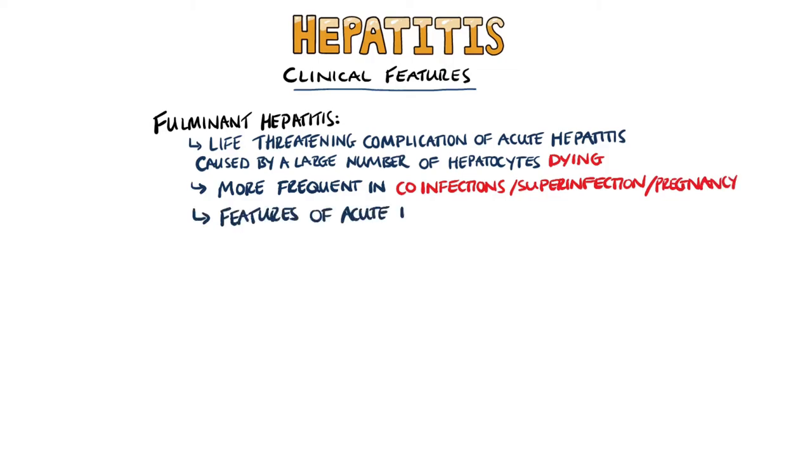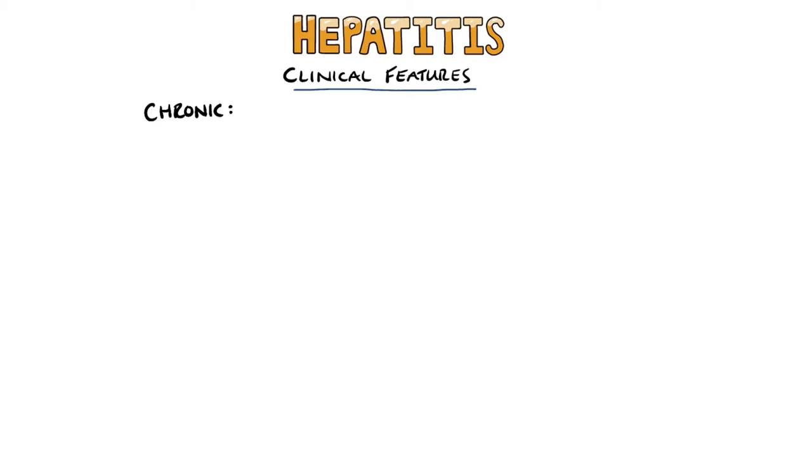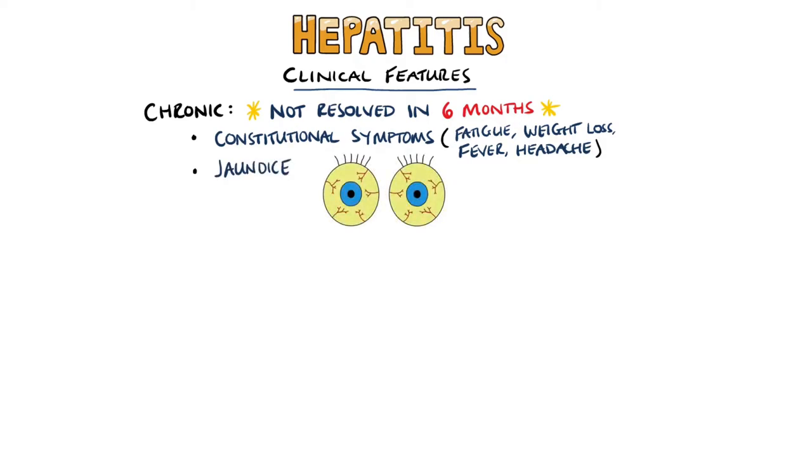In addition to the features of acute hepatitis, fulminant hepatitis may also show easy bruising and bleeding due to coagulopathy, as well as confusion, lethargy, and disorientation as a result of encephalopathy. Hepatitis is defined as chronic when it is not resolved in six months. It may be asymptomatic initially, followed by constitutional symptoms of fatigue, weight loss, fever, and headache. Jaundice may also be seen, but it is typically a sign of later stage liver disease, and therefore you may also see hirsutism and amenorrhea due to loss of the hormonal functions of the liver.